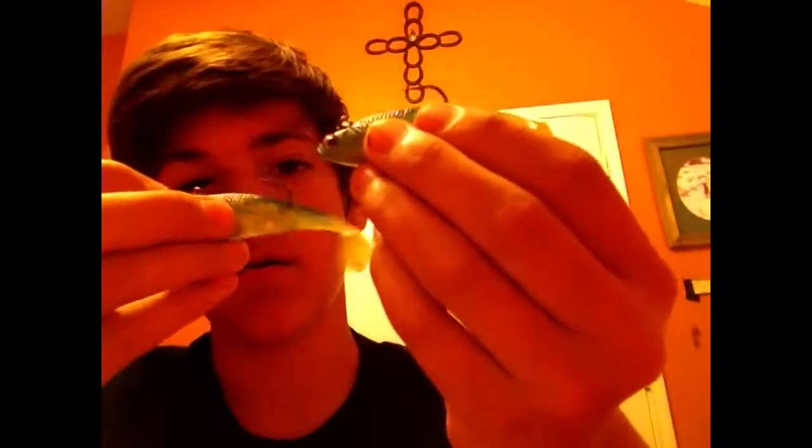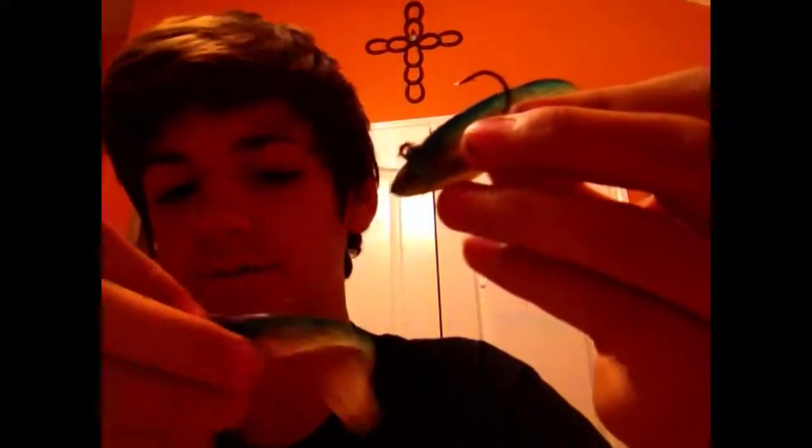My next thing that I have are two swim baits — I did have four but I lost them. I don't know the names of these, so if you do know the names of them, please comment the names so I know for future reference. If you do that, thank you.